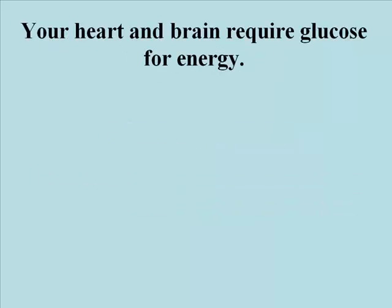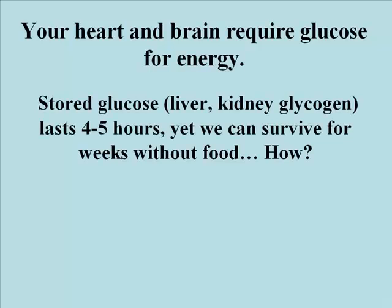Your heart and your brain require glucose for energy. They can't use fatty acids, for example, from fat breakdown. It turns out that glucose stored in the liver or kidneys, largely as glycogen, lasts about 4-6 hours.